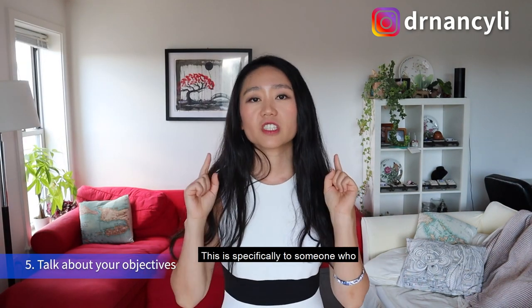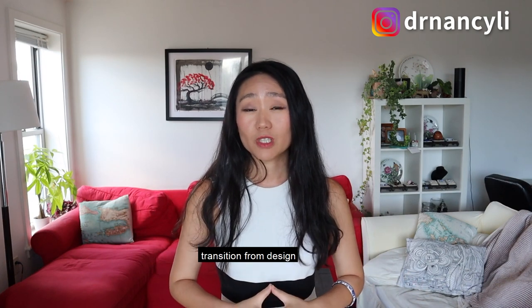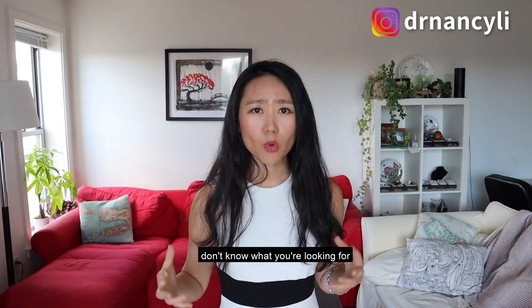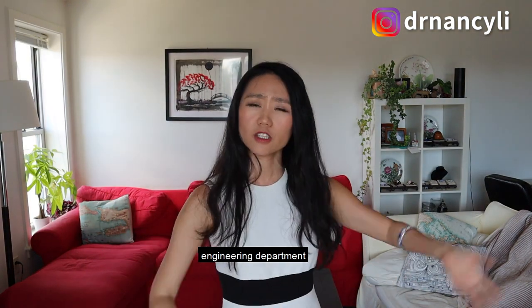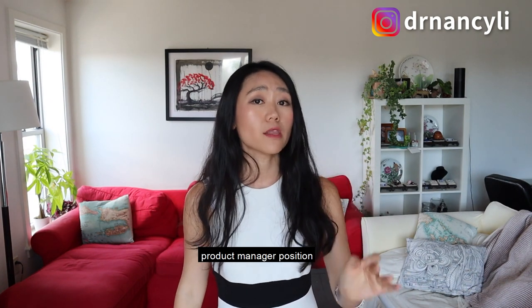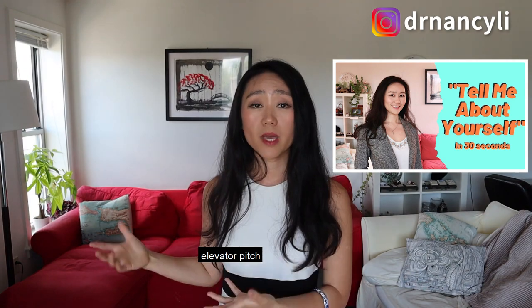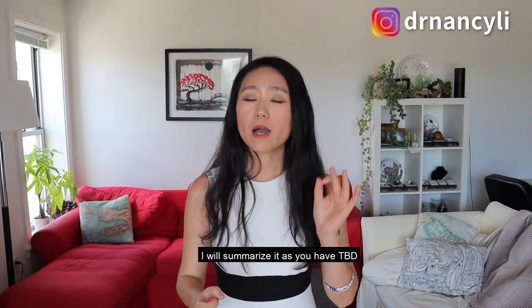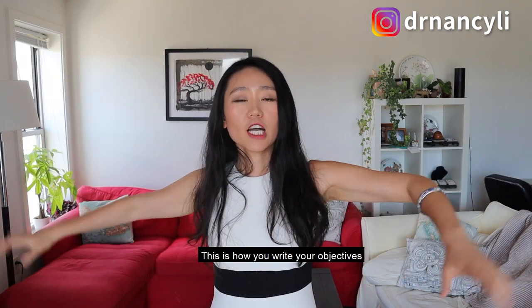Number five: talk about your objective. This is specifically for someone transitioning from another industry into product management with no PM experience. If your resume only shows engineering experience at Apple, for example, hiring managers won't know you're looking for a PM role. You need a brief objective stating you are looking for a product manager position. Also, include your 30-second elevator pitch in the objective — summarize your years of experience, the type of positions you're targeting, and something unique about yourself that makes you stand out.